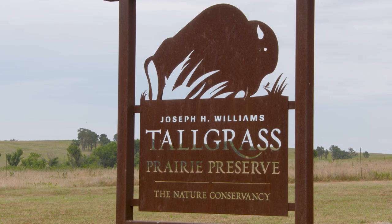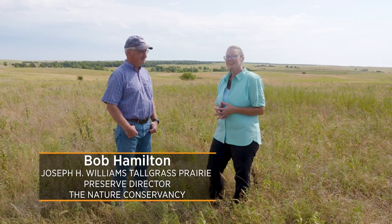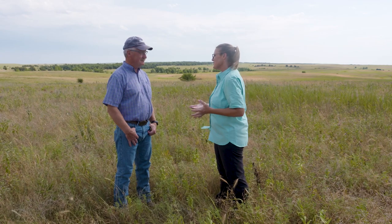On our Northeast regional tour, we would be remiss if we didn't visit the Tallgrass Prairie. We are just north of Pawhuska, Oklahoma, and joining me today is Bob Hamilton, who is the director of the Tallgrass Prairie. It's beautiful out here, even at the end of July.